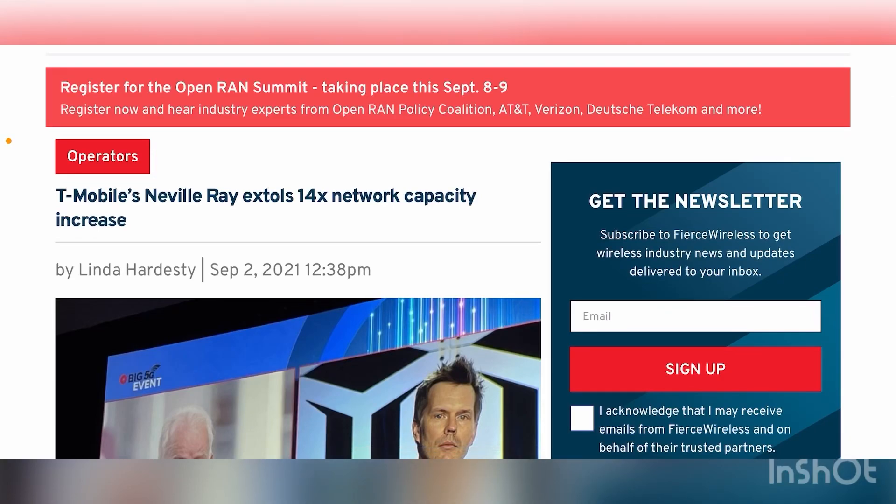Hey, what's going on everybody? This is Tyrone back with TechLife. Many of you have emailed me this article and about 90% of you had a similar question: how does T-Mobile achieve a 14 times network capacity increase, which Neville Ray stated at a conference? He presented at the big 5G Denver conference virtually, and 90% of you asked about this. They're trying to achieve this by 2025.